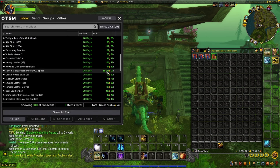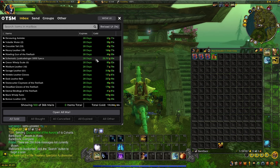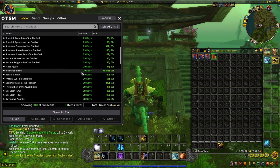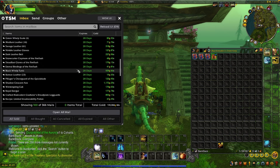We sold another Sunwell pattern. I'm telling you guys, anyone that doesn't think Sunwell is that great, please go farm it. I sell like two recipes a week, and as you can see, it's awesome. They sell very quickly and for a very good price.